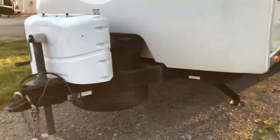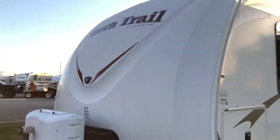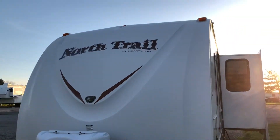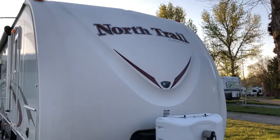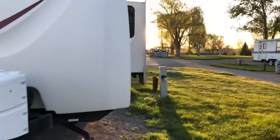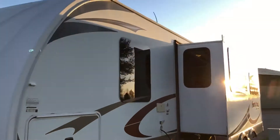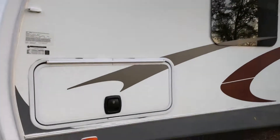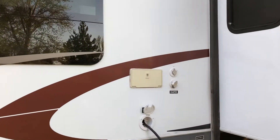You have four-corner power jacks, and that is part of the Caliber Edition. Here's your tanks, your batteries, your spare. And look at that front cap — that's another feature of the Caliber Edition. It's got that super aerodynamic, sleek-looking front cap. This is a very sharp-looking camper — looks good on the outside and on the inside.